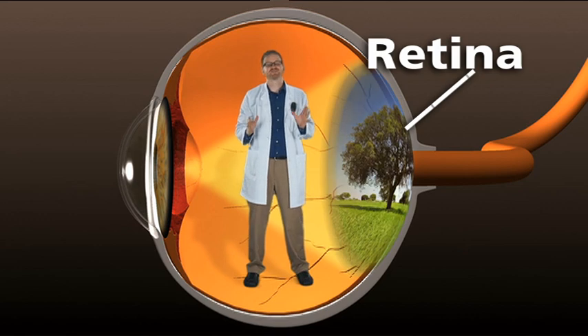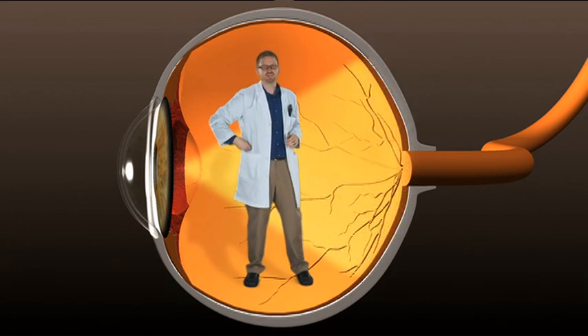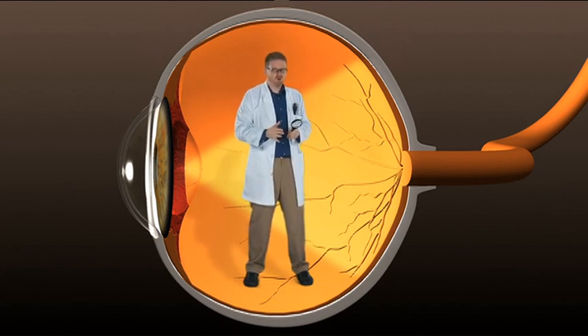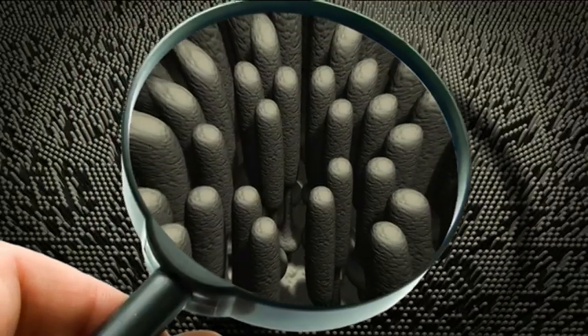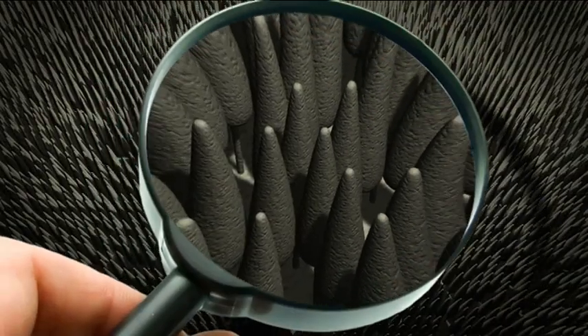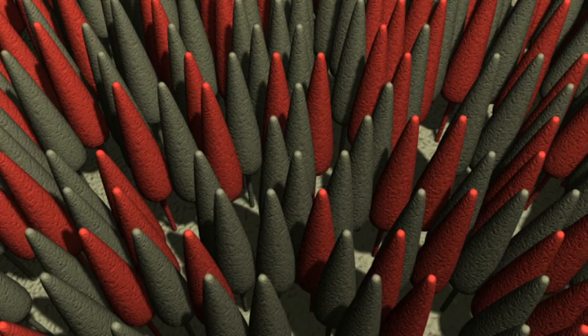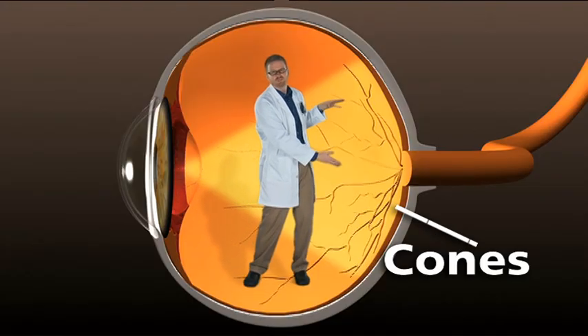The retina is really cool. It's made up of blood vessels and millions of light-sensitive cells called rods and cones — they're called rods and cones because some look like little rods and others look like cones. The cones are made up of three colors: red, green, and blue. That's where we see in color, and it's located right in the middle of the retina.